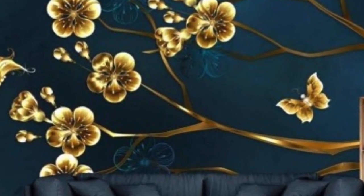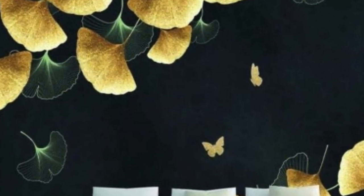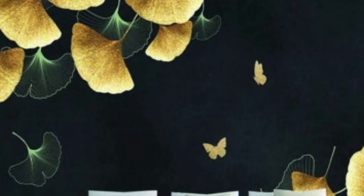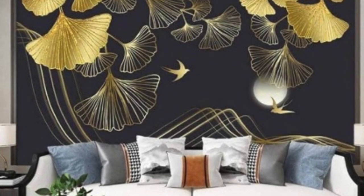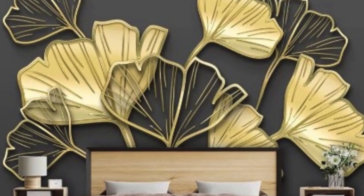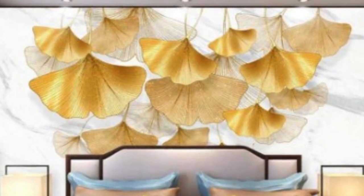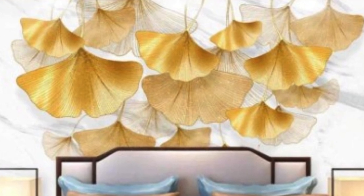Beyond its aesthetic appeal, metallic wallpaper serves as a functional element in interior design. The reflective properties of metallic surfaces can contribute to the amplification of natural light within a room, creating a brighter and more inviting atmosphere. Additionally, the durability and resilience of metallic wallpaper make it a practical choice for high-traffic areas, ensuring longevity and ease of maintenance.